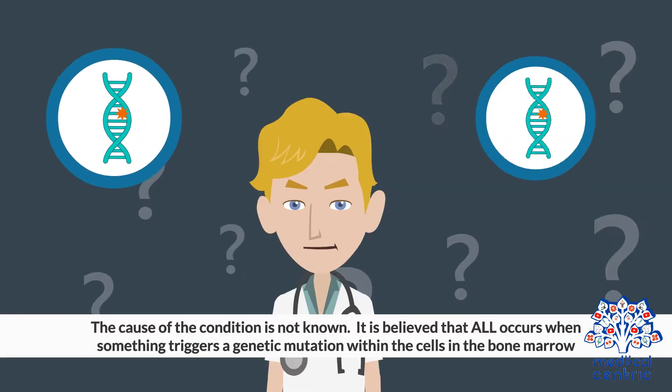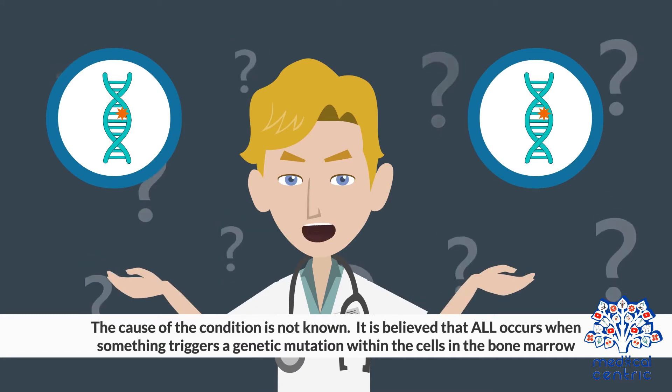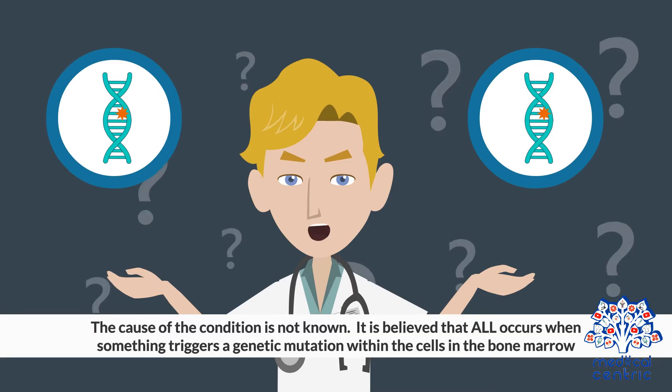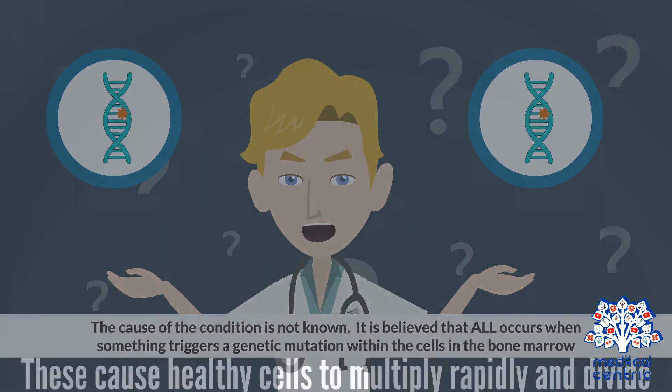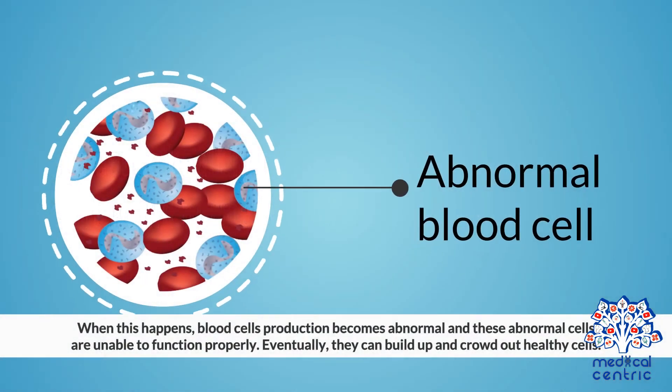The cause of the condition is not known. It is believed that ALL occurs when something triggers a genetic mutation within the cells in the bone marrow. These mutations cause healthy cells to multiply rapidly and divide, when they would normally stop dividing and eventually die. When this happens, blood cell production becomes abnormal, and these abnormal cells are unable to function properly. Eventually, they can build up and crowd out healthy cells.